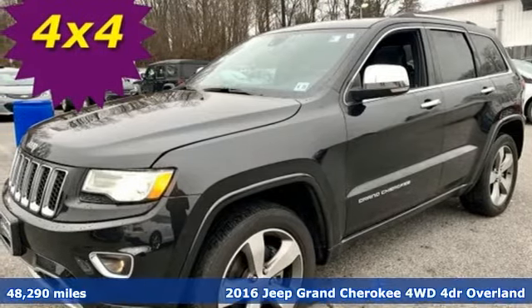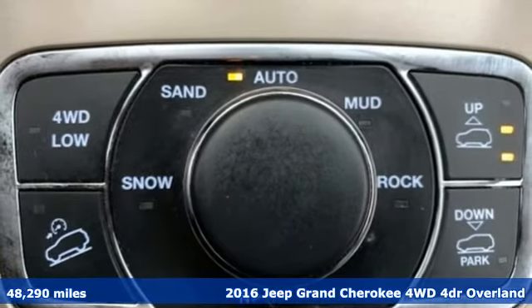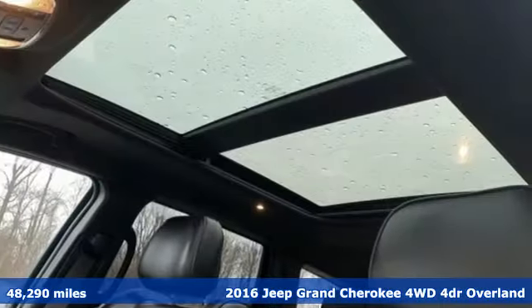It's a 2016 Jeep Grand Cherokee. Forged from capability, bathed in luxury. This Grand Cherokee elevates your adventures.